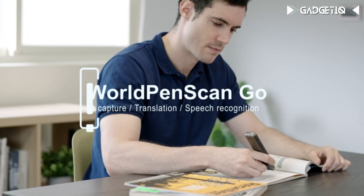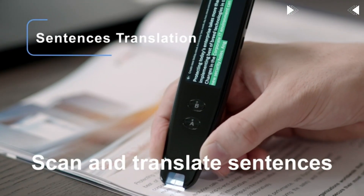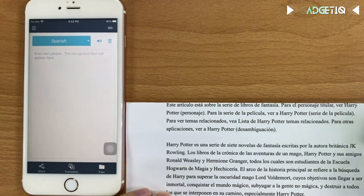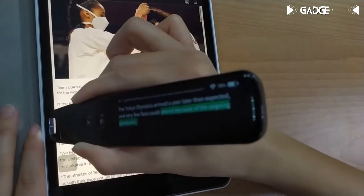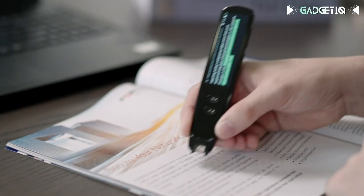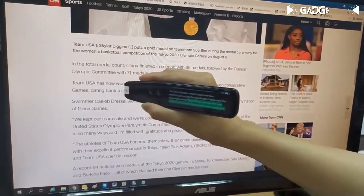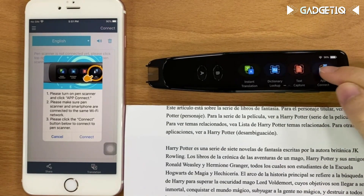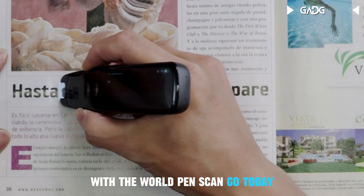Introducing the PenPower WorldPen Scan Go, your all-in-one solution for easier reading, note-taking, and language learning. This incredible pen can read printed or digital text aloud to you, offering both British and American accents. It also transcribes spoken words into text, perfect for meetings and classes. Plus, it's a language wizard with the ability to translate 55 languages in real-time when connected to Wi-Fi. It's a standalone device with an LCD touchscreen, so you can use it anywhere without a computer. Click the link below to simplify your life today.